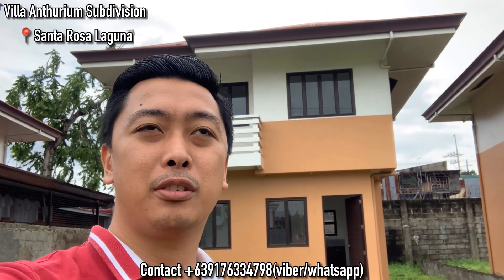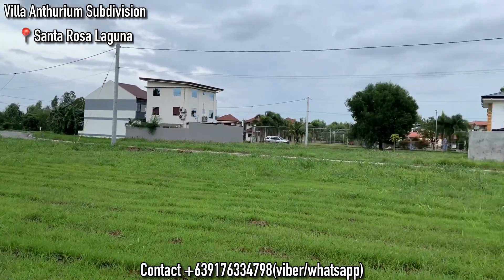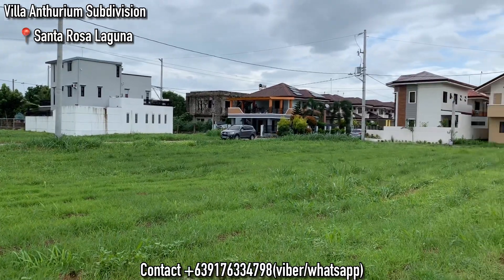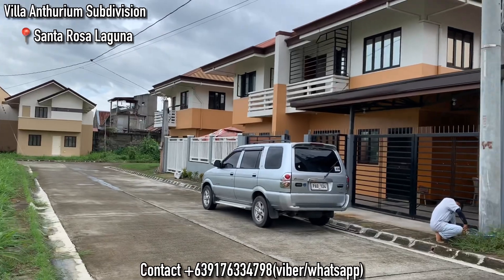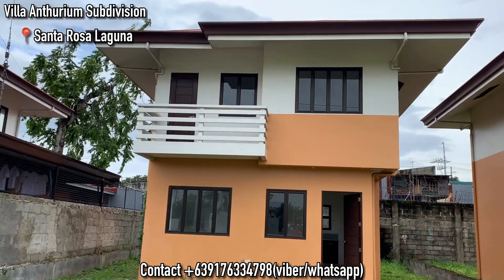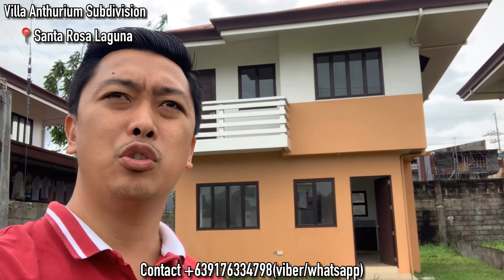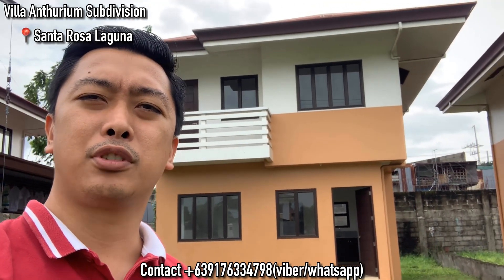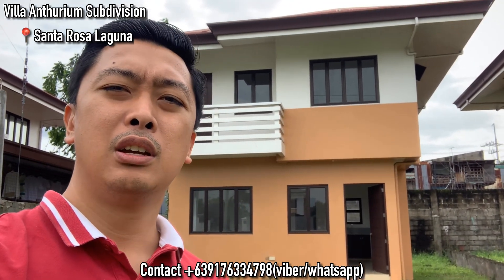Hey guys, this is Arman again and welcome to the fourth part of our Villa Anthurium series. Today I'm going to show a new property here in Villa Anthurium. This is actually a reopened unit — the previous buyer didn't continue the purchase for some reason, so this is a very reopened unit.